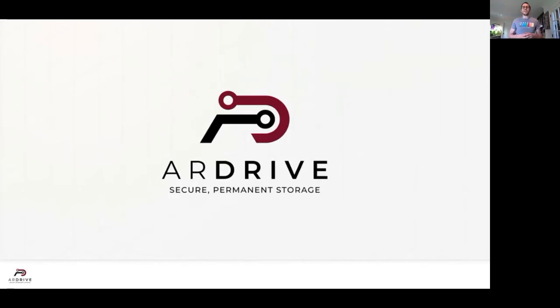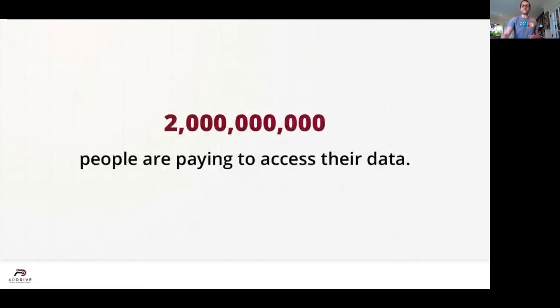The cloud gives us the ability to access our files from any device anywhere in the world. But at what cost? Endless subscription fees you have to pay forever? Files that aren't really yours from a company that might not even exist 5, 10, or 20 years from now?